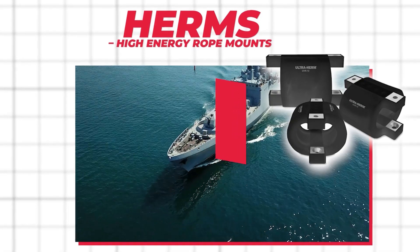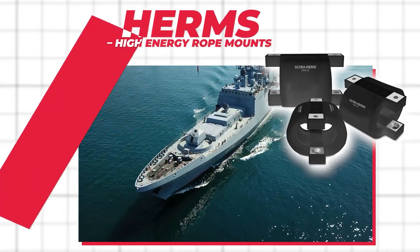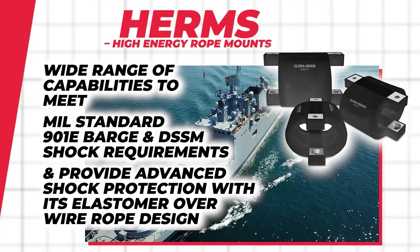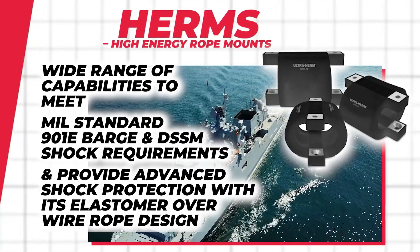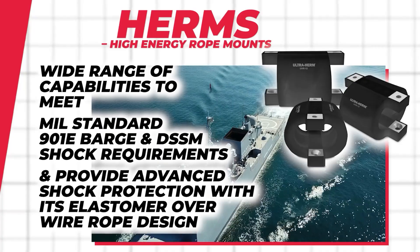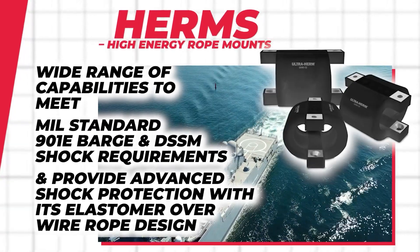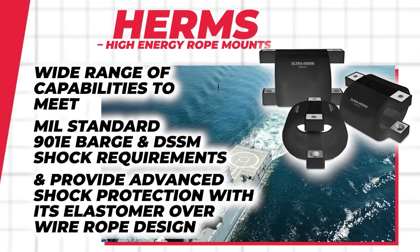HERMs high-energy rope mounts are an optimal solution for both shock and vibration isolation applications. They offer a wide range of capabilities to meet MIL standard 901E barge and DSSM shock requirements and provide advanced shock protection with an elastomer over wire rope design.